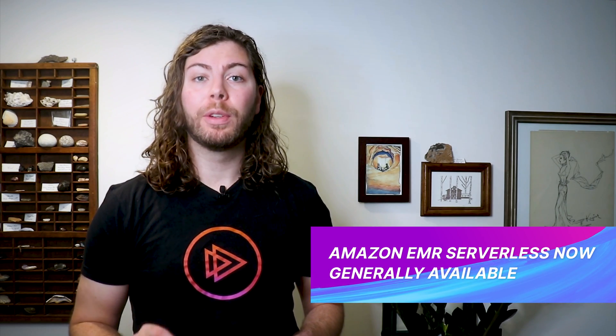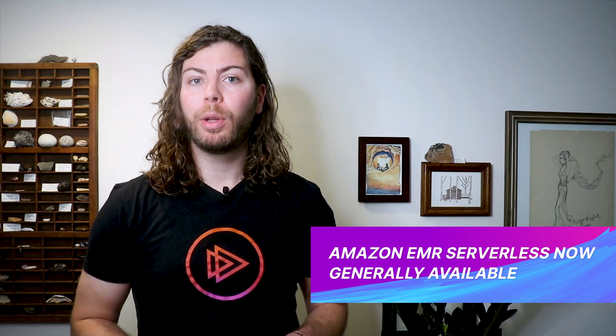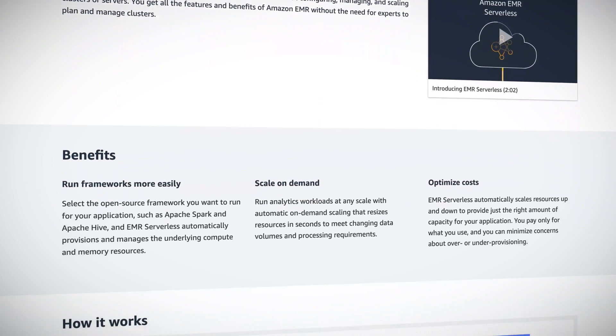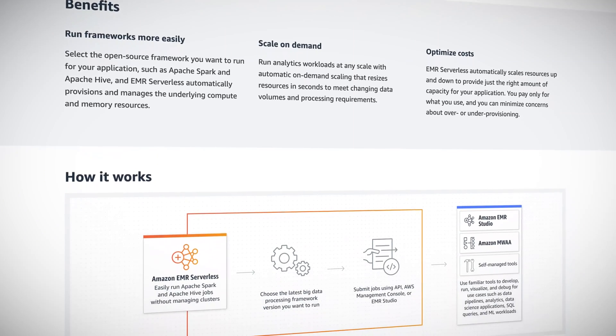This week, AWS announced that Elastic MapReduce Serverless is now generally available. With this new EMR deployment model, you'll be able to run big data analytics applications using open source frameworks like Hive or Apache without needing to configure, manage, or scale clusters or servers.